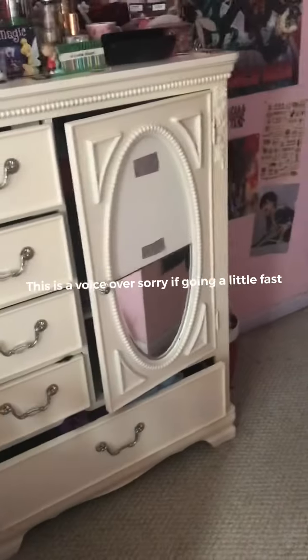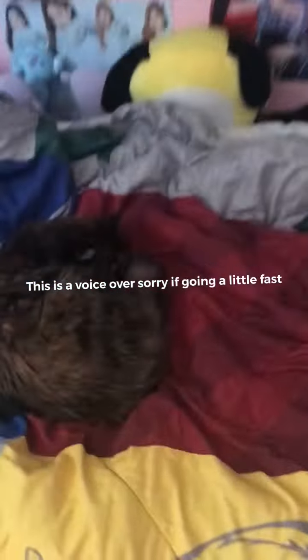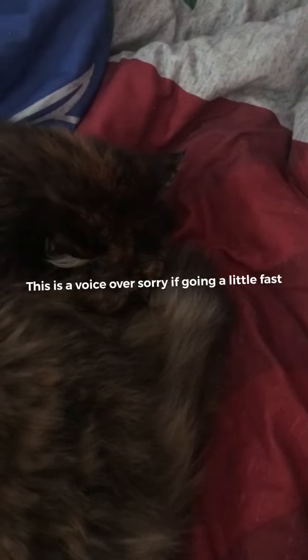This is a voiceover. Sorry if I got out of control, but I hope you enjoy it. Thanks. Bye.